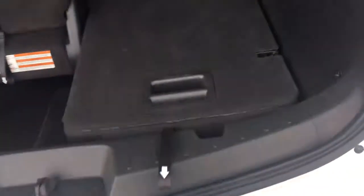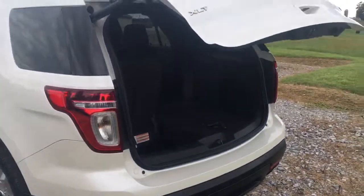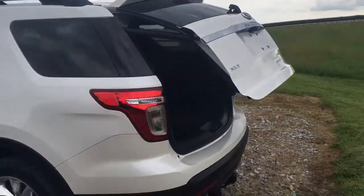And then you go two, go back like that — there you go. Look how easy that was. Great car. And then all you've got to do is hit this button to close this back down. Really nice car.